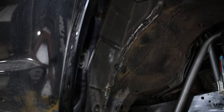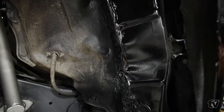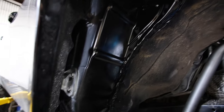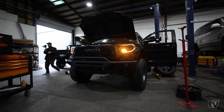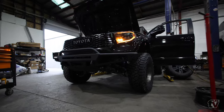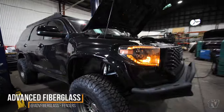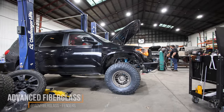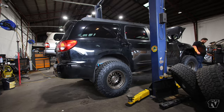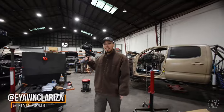Here's a closer look at the pinch weld they knocked down — there's the pinch weld, all flattened out. And here it is, finally on the ground. This thing is crazy.